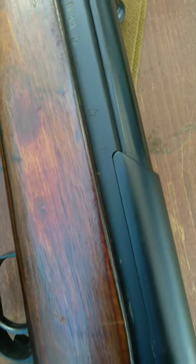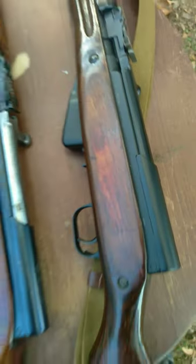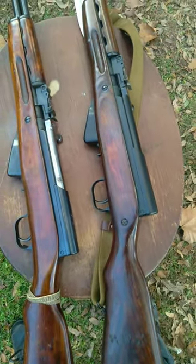On the side, the later production rifles have this little star to indicate the factory marking, along with the serial number. That's just a cool little tidbit that I did not discover until now.